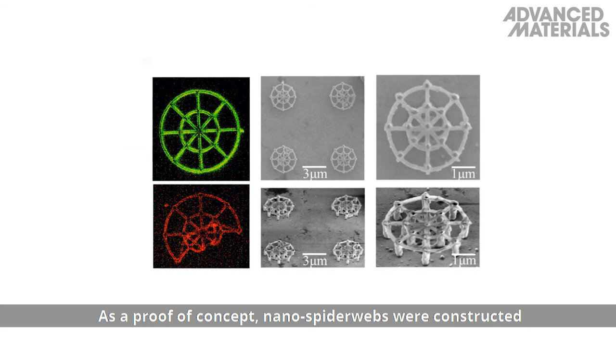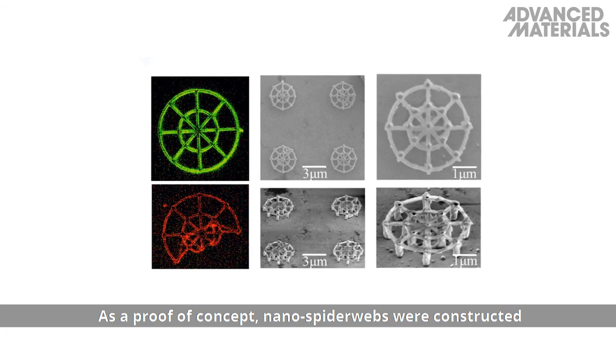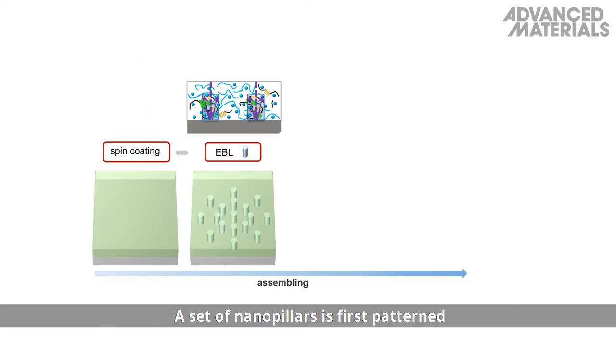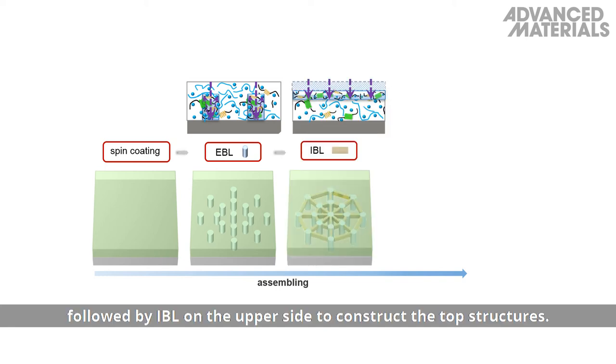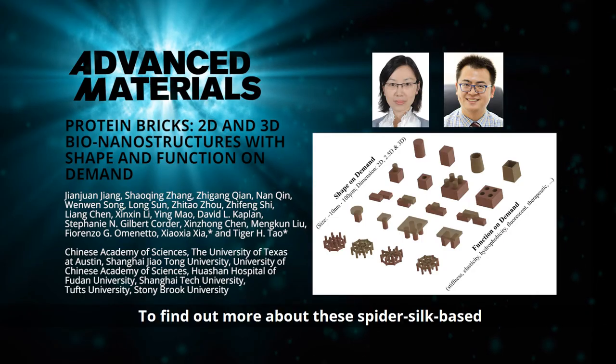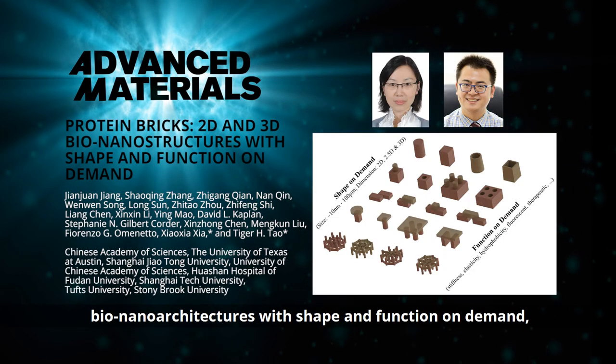As a proof of concept, nanospider webs were constructed using silk that can be further doped with fluorescent molecules. A set of nanopillars is first patterned on the underside of an amorphous spider silk film using EBL, followed by IBL on the upper side to construct the top structures.